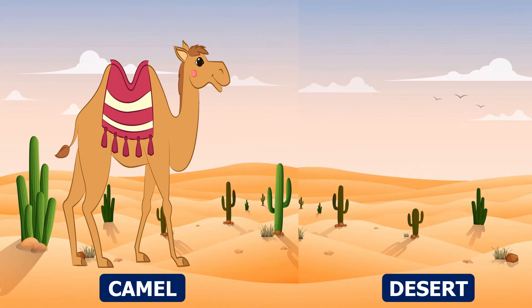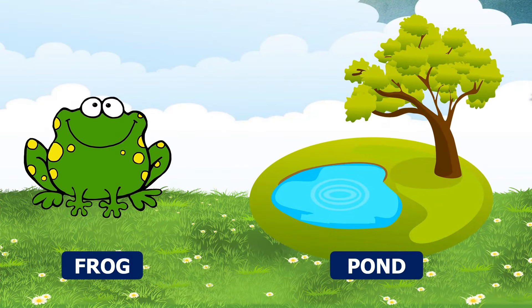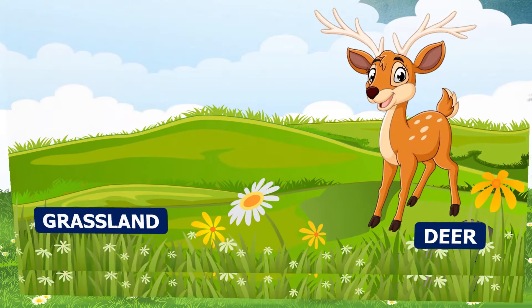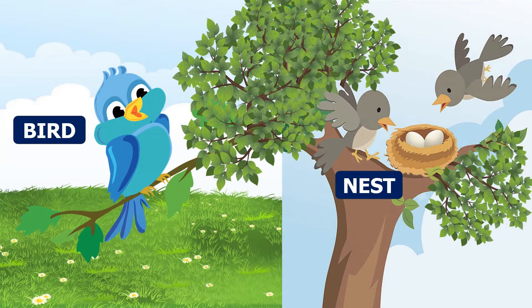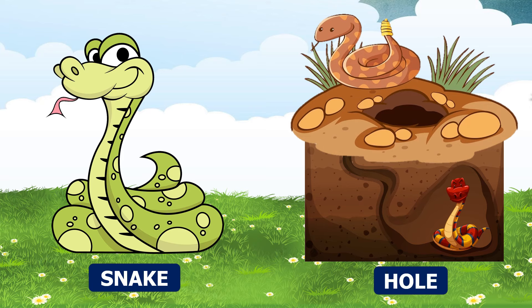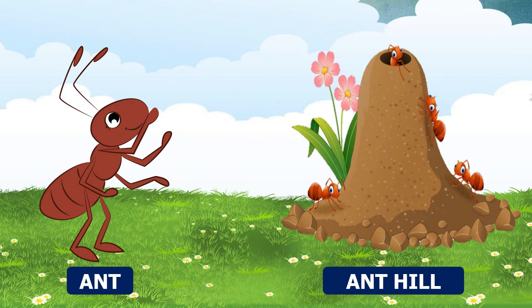Camel — a camel lives in a desert. Frogs — frogs live near lakes, ponds, and rivers. Deer — a deer lives in a grassland. Bird — a bird lives in a nest. Snake — a snake lives in a snake hole. Ant — an ant lives in an anthill.